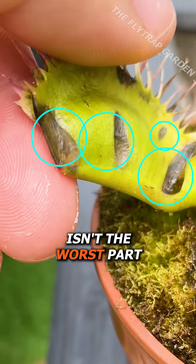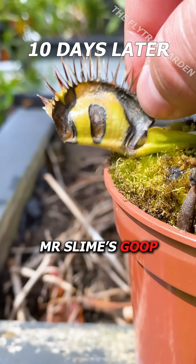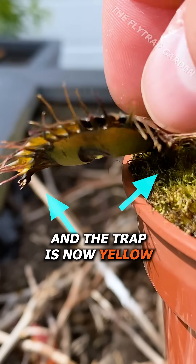Yet this isn't the worst part. Just three days later, Mr. Slime's goop has completely started to kill this trap. All the edges are going brown and the trap is now yellow.